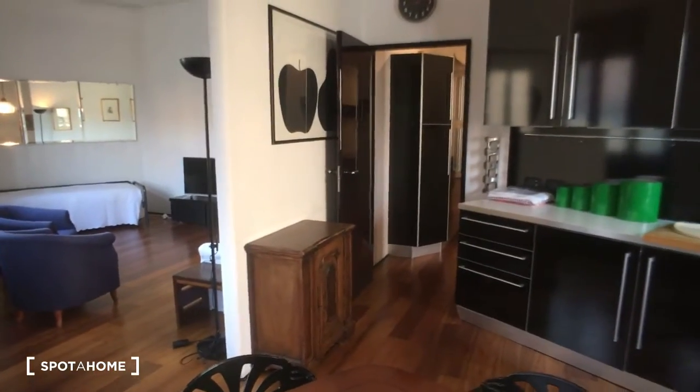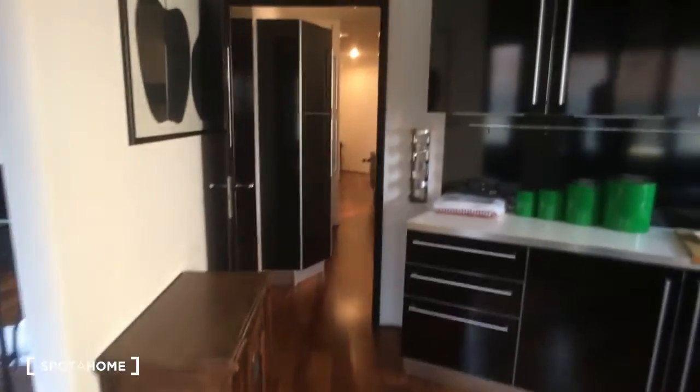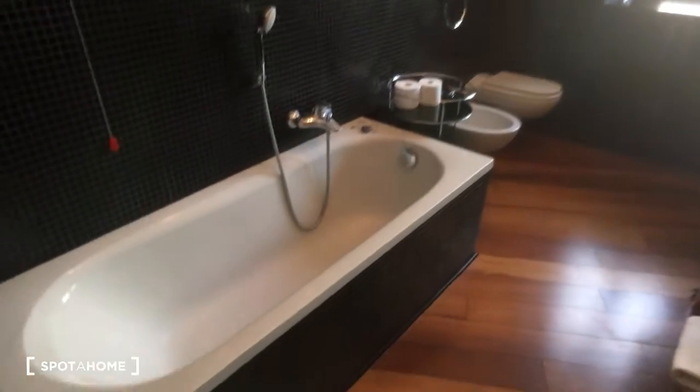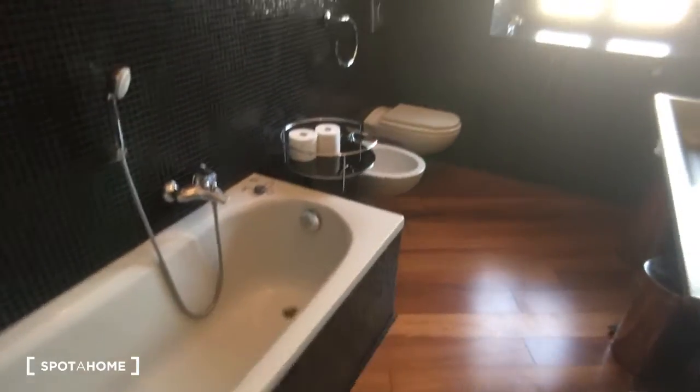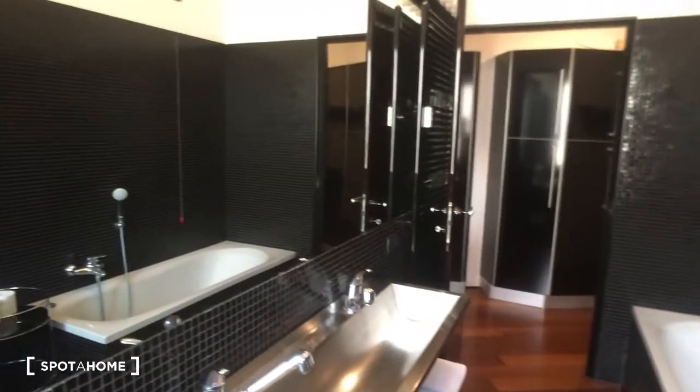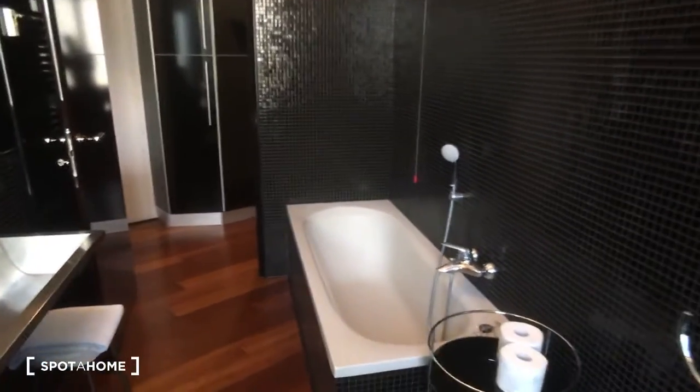This is the view from the kitchen and the living room as you can see together. From here we go back to the main corridor and here we have the bathroom which is very spacious. There is a bath on the left side, then we have the toilet, the bidet, and the sink, and a very large mirror.